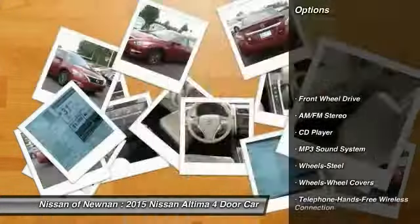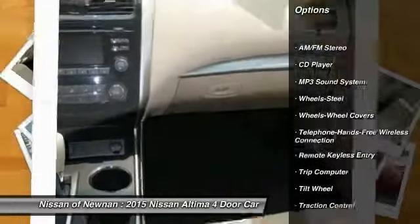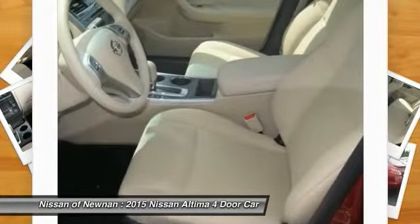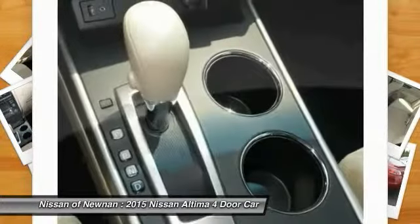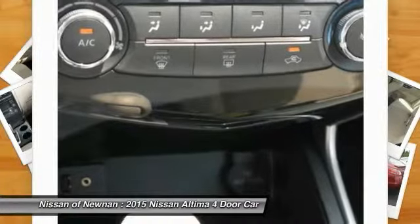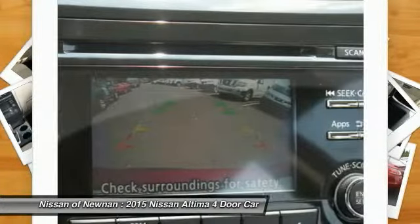Anti-lock braking system, traction control, Bluetooth wireless data link for hands-free phone, air conditioning front, power steering, cruise control, AM FM stereo radio, rear defrost, FWD child safety locks. Come take a test drive today.